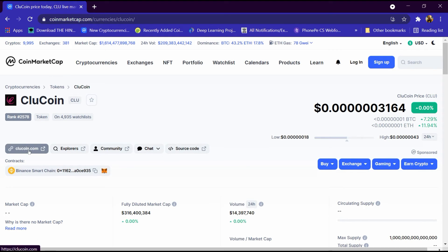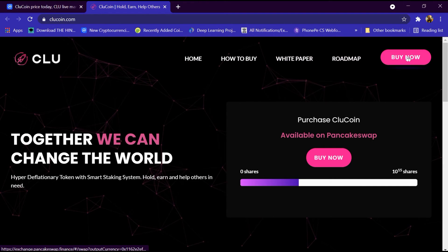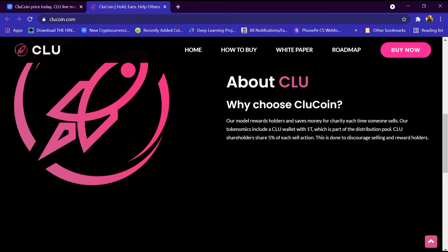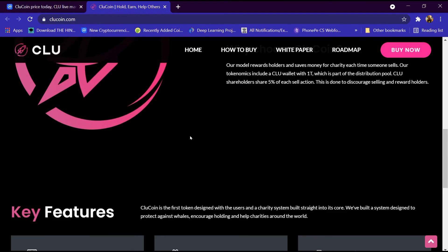After that we will open its website by clicking on cluecoin.com. The website has a menu with home, how to buy, white paper, road map, and a buy button. The tokenomics include a CLU wallet as part of the distribution pool, CLU shareholder getting 5 percent of each sell action to discourage selling and reward holders, with features like save investment, early bonus, and charity focus.